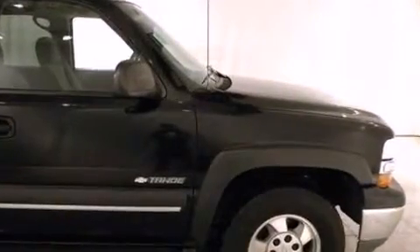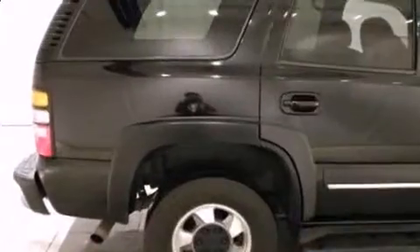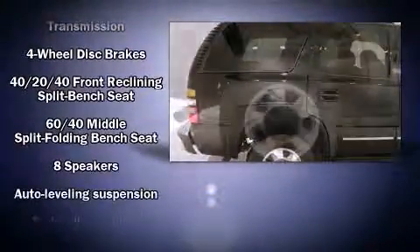Top features include a split-folding rear seat, front fog lights, heated door mirrors, remote keyless entry, and air conditioning.